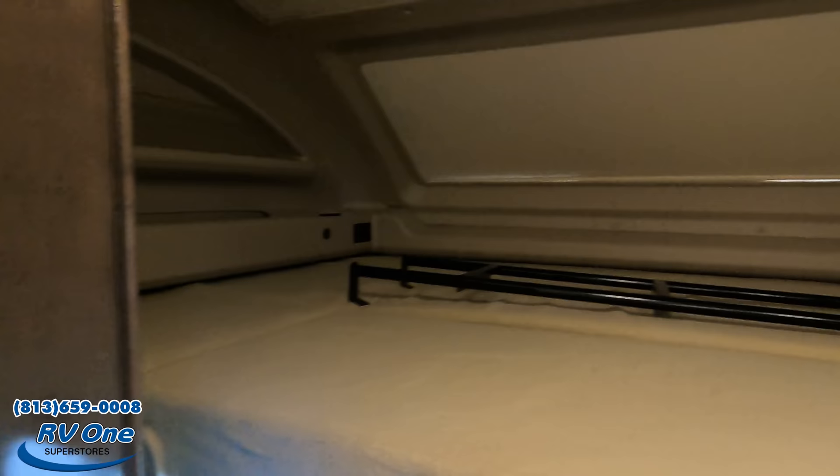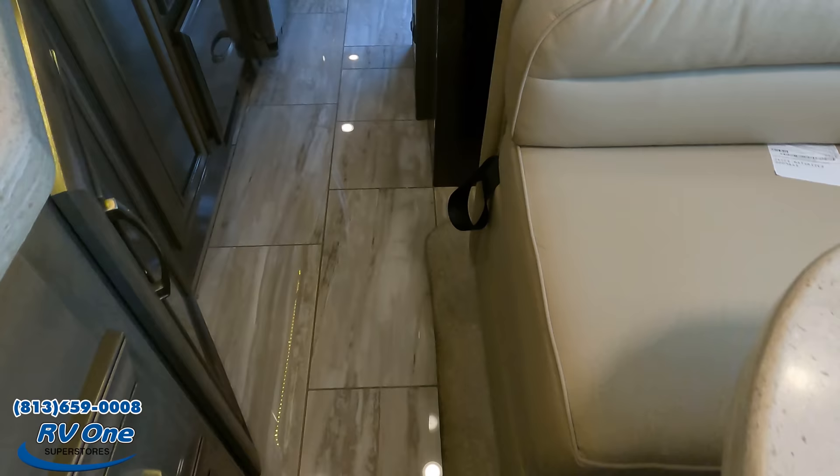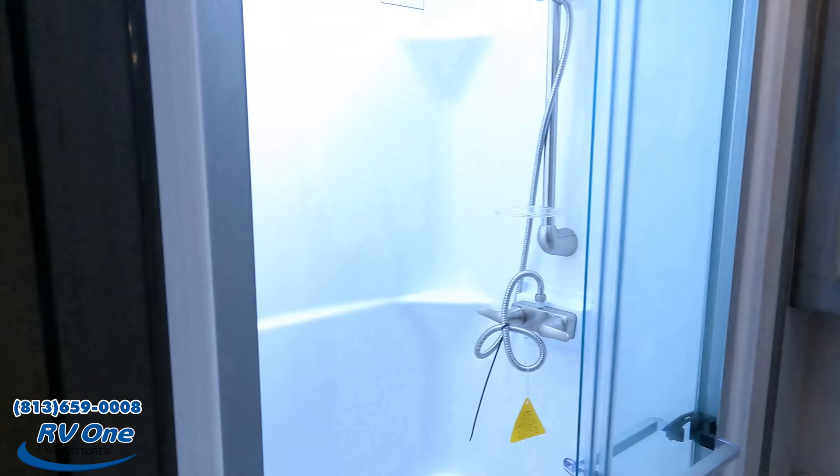At least it's nice and cool in here — thank you, RV1, for plugging it in for us. With the slides in, it's a little tight walking through, but doable. Through here, we've got a little more room. Here is the bathroom, and then the master bedroom, which has a tilt-a-bed.